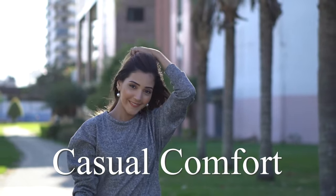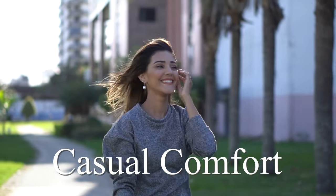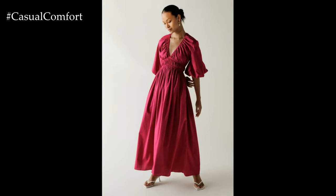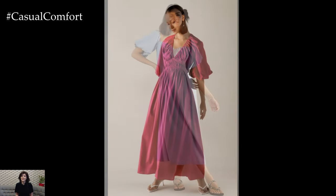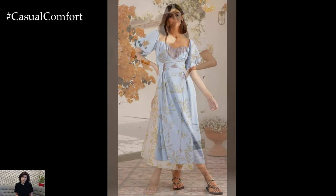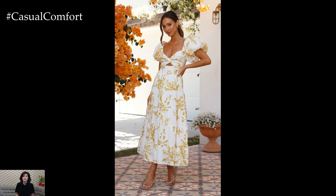Welcome to the Casual Comfort Channel where you will learn a lot of interesting and useful things for yourself. Poplin midi dresses are a must-have for any wardrobe, especially during the warmer months. Known for their lightweight and breathable fabric, these dresses offer a perfect blend of comfort and style.